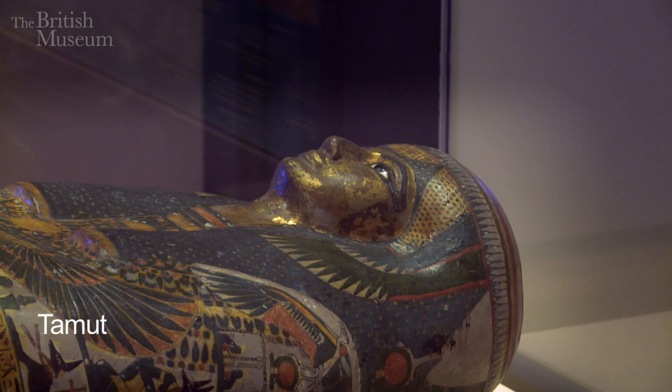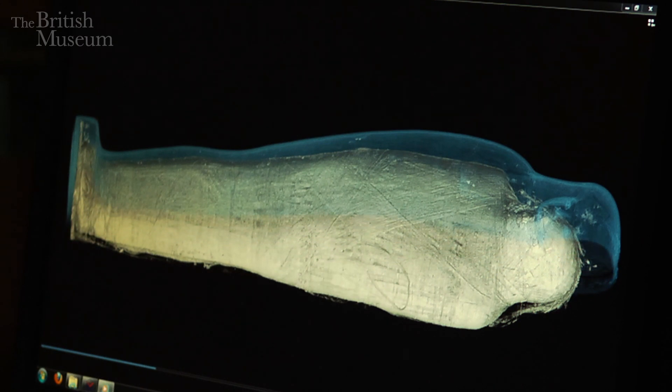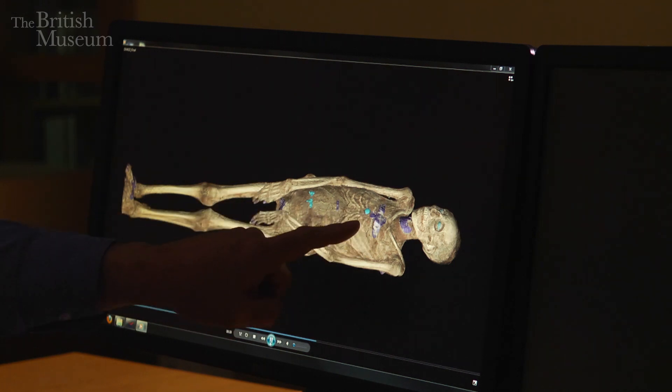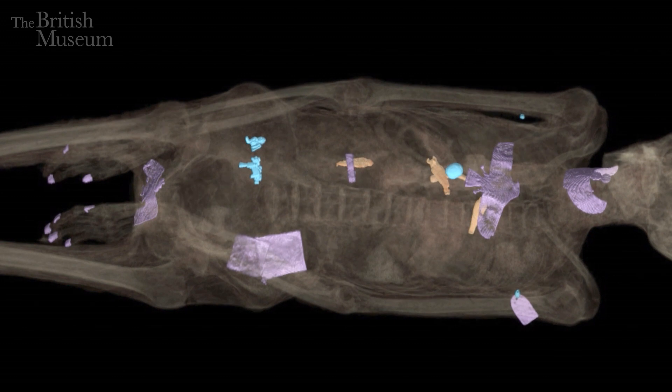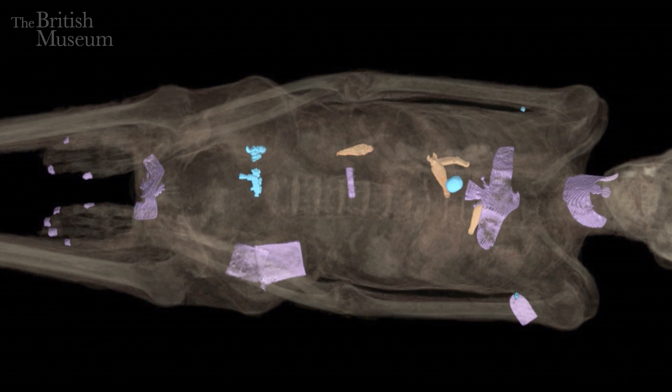We begin with the mummy case and then it gradually dissolves away to show the wrapped body inside. You can see the actual texture of the cloth — linen — and also very clearly the amulets lying on the front of the body. The ones which are purple are made of metal; the others are made of glazed material or stone. And as the body becomes transparent, you can see that there are objects inside the chest as well — these brown coloured features. We know from other mummies that these are little wax figures of the gods, which were put there to protect the internal organs.